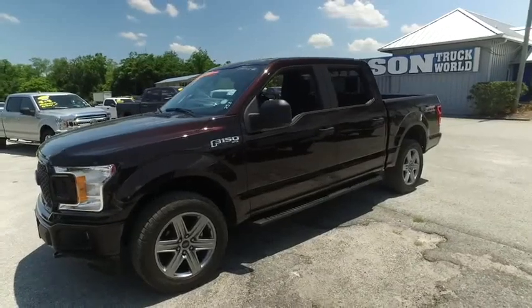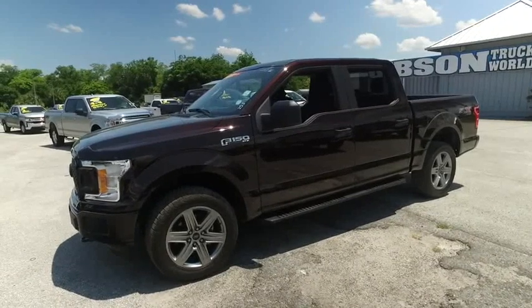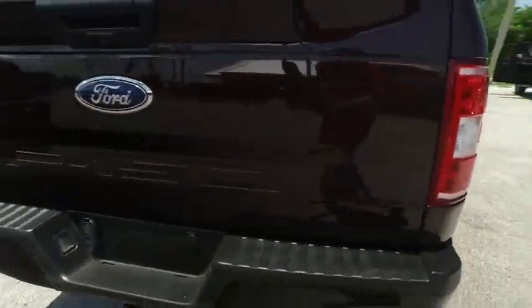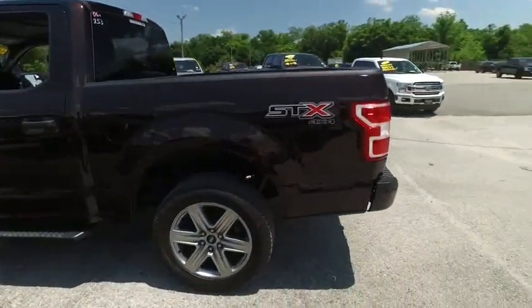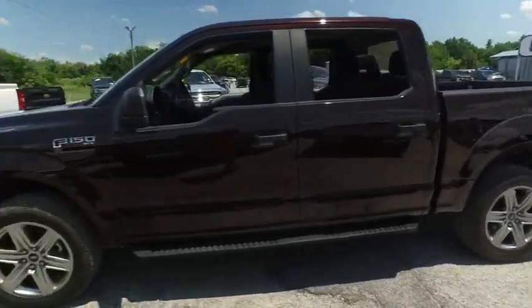Welcome to Gibson Truck World located in beautiful sunny Sanford, Florida. We have the best pre-owned trucks in the United States. Gibson Truck World proudly presents this beautiful 2018 Ford F-150 — looking so fresh and so clean — with an upgraded STX package.